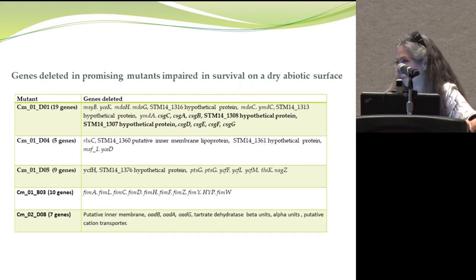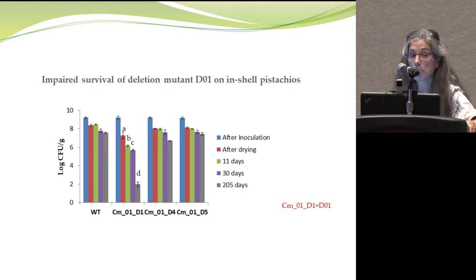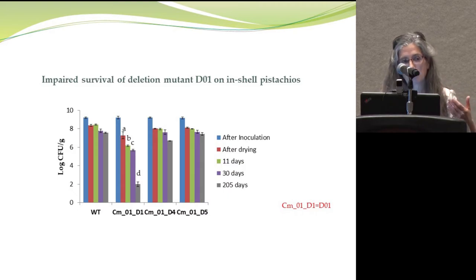We tested one of those mutants — the radar phenotype mutant clearly lacking curli — for survival on pistachios. The wild type shows some initial decrease then retains very high colony recovery over a long period, while this curli mutant shows significantly impaired colony recovery with time. This is proof of principle that screening mutants with this assay can identify genes important for survival on dry, low moisture foods.